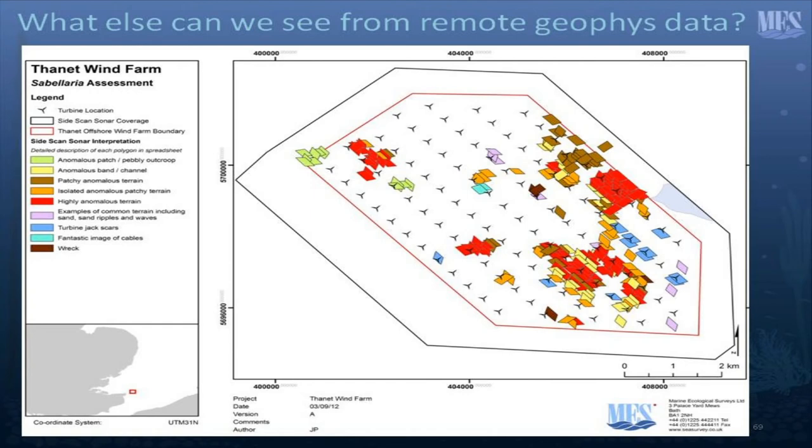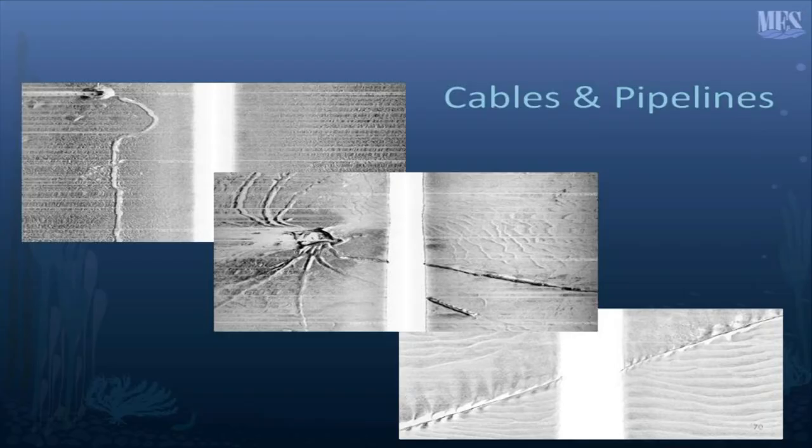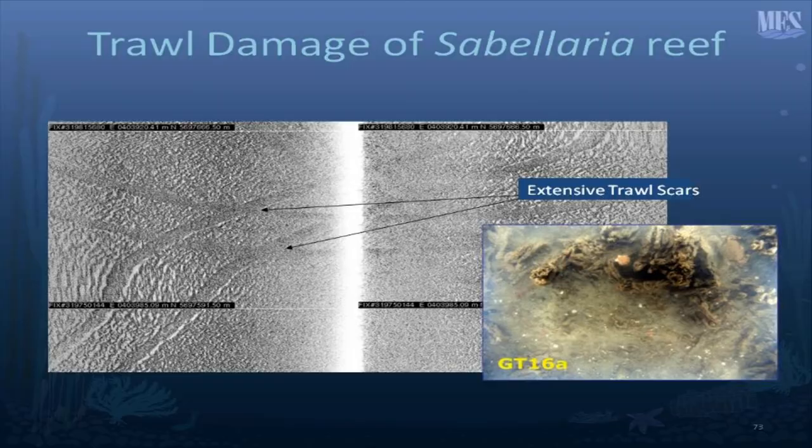What else can we see from remote geophysical data? We're not just sampling for Sabellaria — there are all sorts of other issues. This is an interpretation of our sampling grid from CODA streaming of side-scan sonar data, where our geophysicist grabs polygons and categorises them. The red blocks are highly anomalous data demonstrating enormously complex seabed. This goes right through to demonstrating turbine jack scars, and in the very pale blue sector, a fantastic image of cables. So we can see cables and pipelines, archaeology, and also trawl damage.